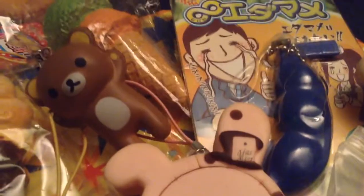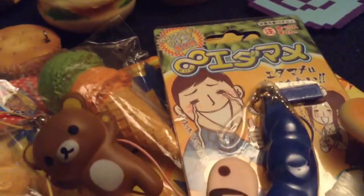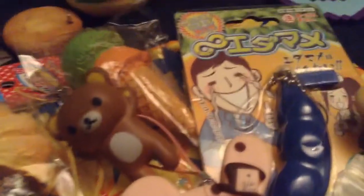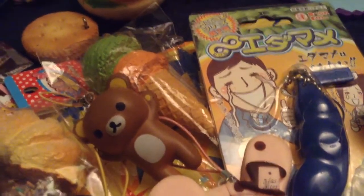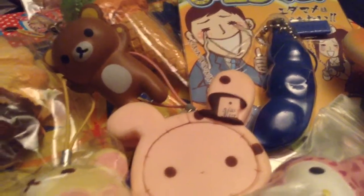That is the end of my trade offer video and I hope you guys enjoyed watching. Please read all the rules in the description box before contacting me, and please don't leave your Kik username in the comment section - be the one to contact me. I hope you guys enjoyed watching this video and see you next time.